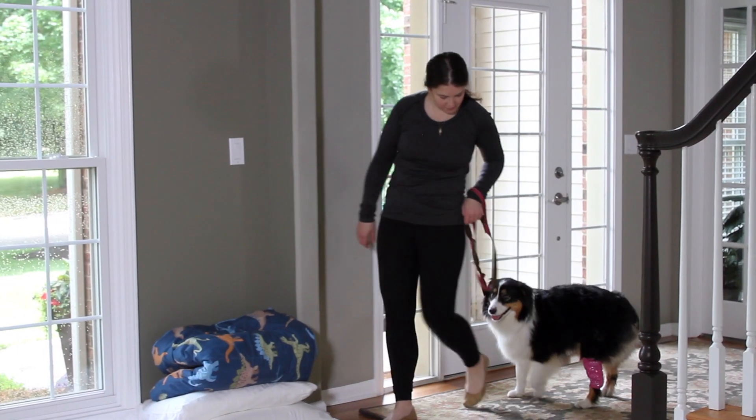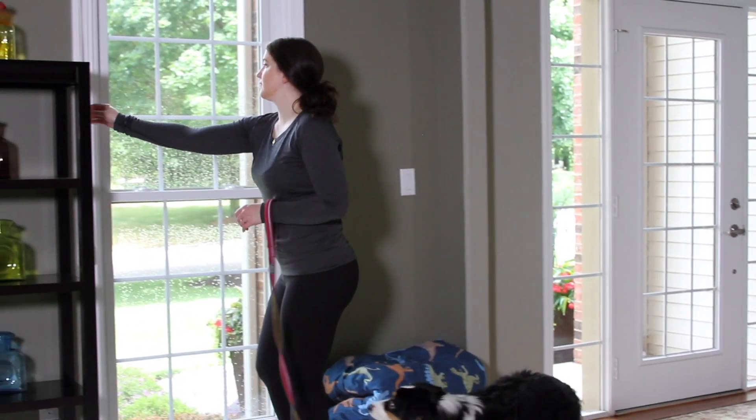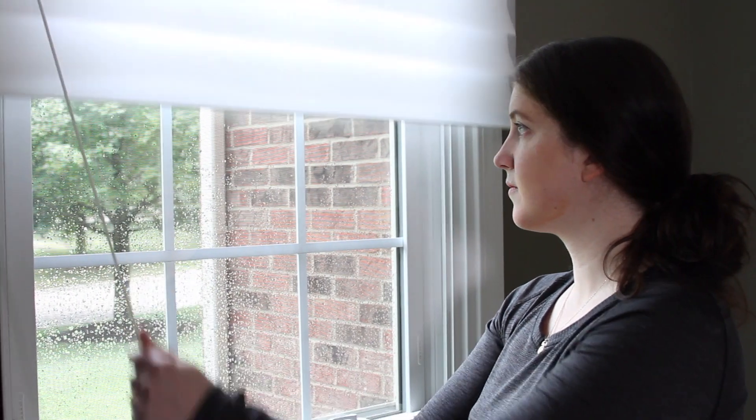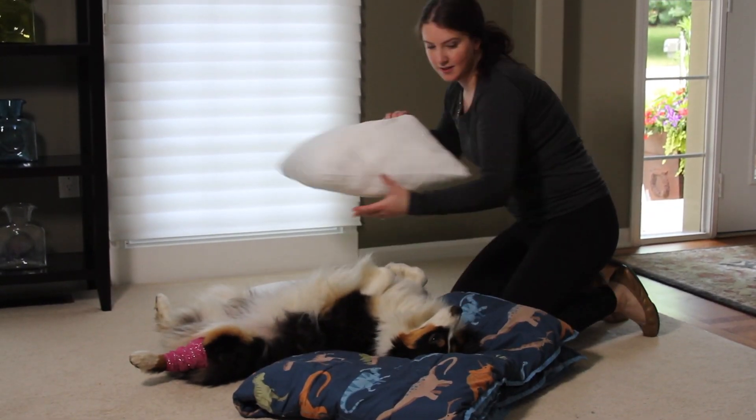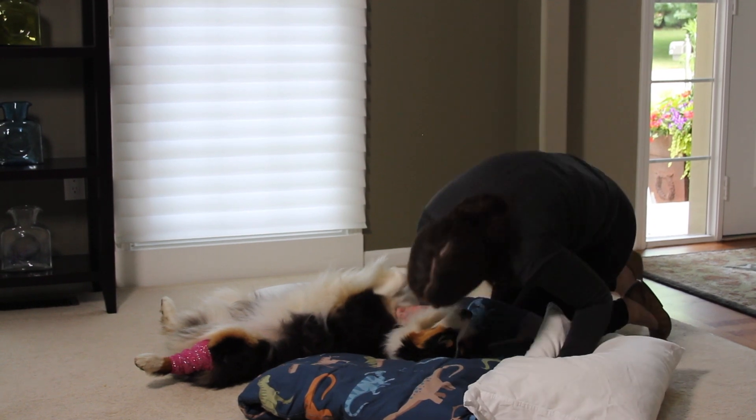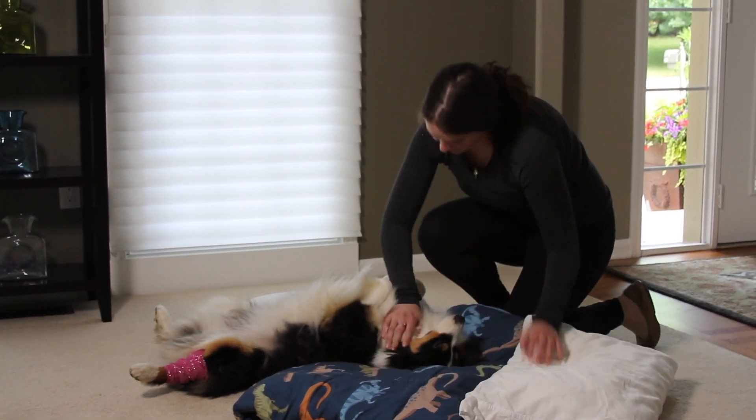The environment your pet will inhabit after surgery can have a big impact on their recovery. Your pet may prefer a dark and quiet space to rest, so be sure to keep children and animals away from them until after they've recuperated. Of course, some pets just want to be with their family as they recover.